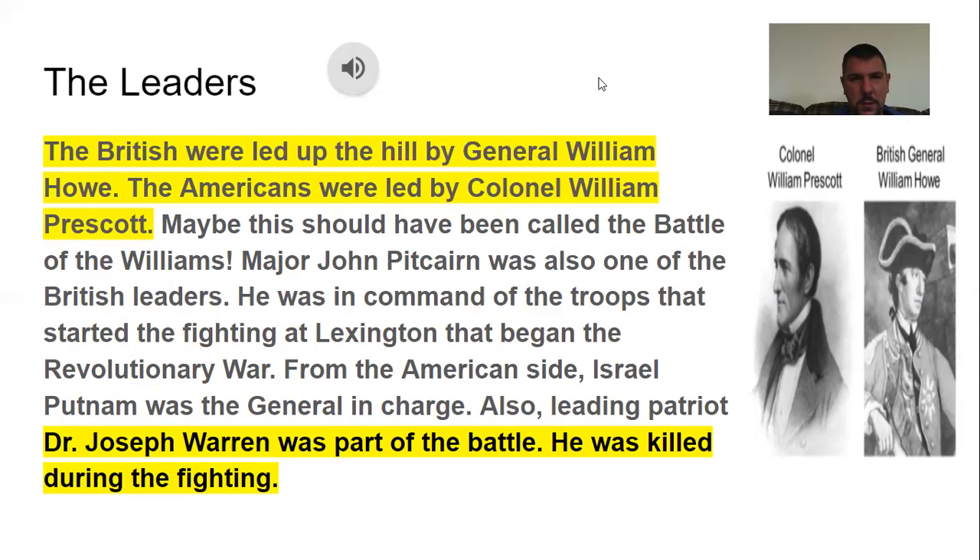The leaders: The British were led by General William Howe. The Americans were led by Colonel William Prescott — maybe this should have been called the Battle of Williams. Major John Pitcairn was also one of the British leaders; he was in command of the troops that started the fighting at Lexington that began the Revolutionary War. From the American side, Israel Putnam was the general in charge. Also, leading patriot Dr. Joseph Warren was part of the battle — he was killed during the fighting.